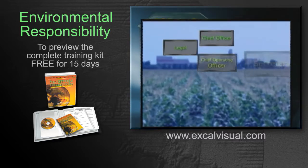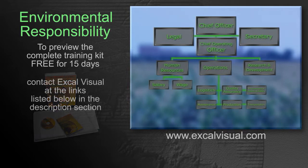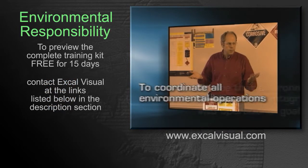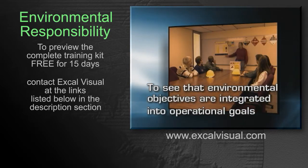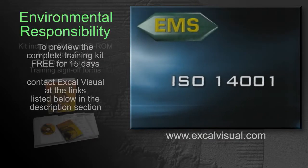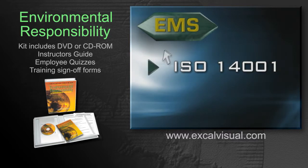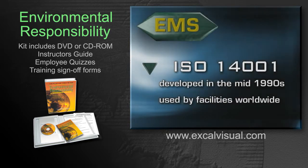An EMS is a comprehensive environmental protection program that is integrated throughout an organization. The purpose of the EMS is to coordinate all environmental operations and to see that environmental objectives are integrated into operational goals. By far, the most widely used EMS is the ISO 14001 standard, an EMS structure developed in the mid-1990s and now used by tens of thousands of facilities worldwide.